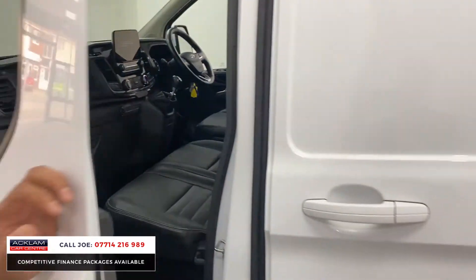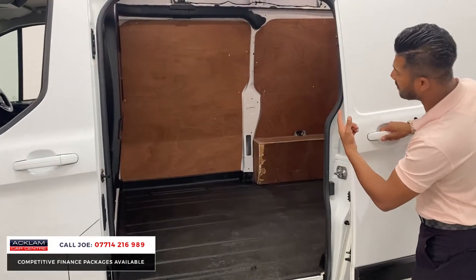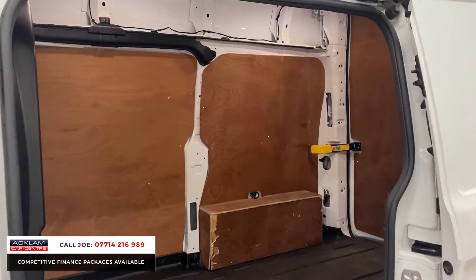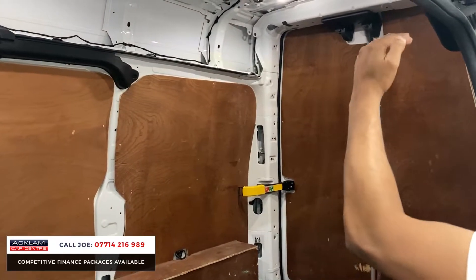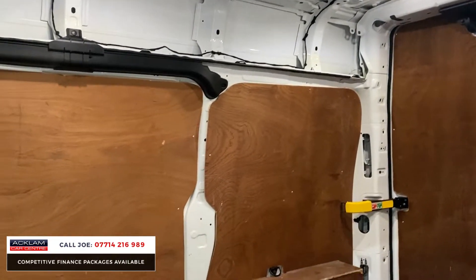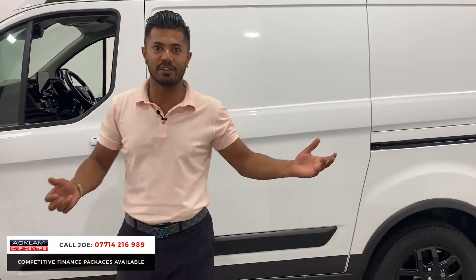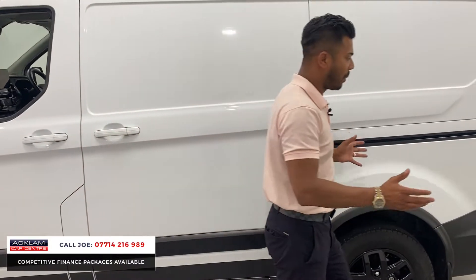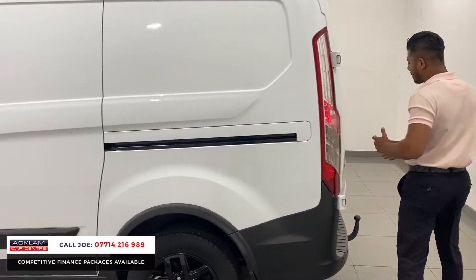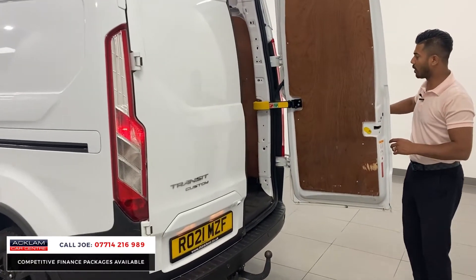You can't get these vans easily — they're so hard to get hold of now. This one has been ply-lined already and there are LED lights inside that come on automatically when you open the door. Look at the space — because of the high roof you can get all sorts in here. Whether you're a plasterer, builder, electrician, or you want to load fishing gear, you can use it for all purposes. Around the back you've also got a tow bar and a reversing camera system, and there are double doors.